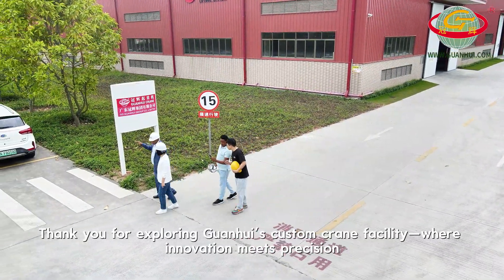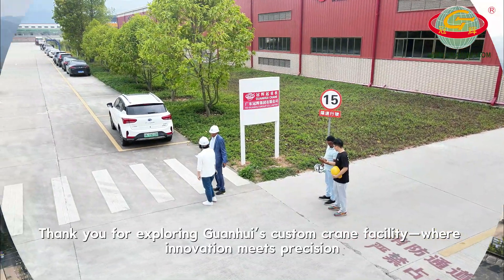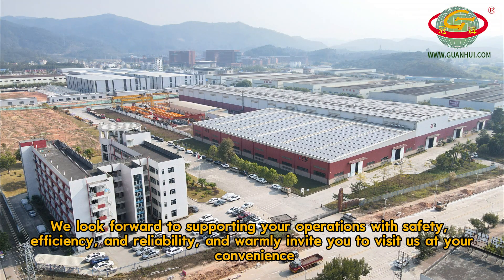Thank you for exploring Guanhui's custom crane facility, where innovation meets precision. We look forward to supporting your operations with safety, efficiency and reliability, and warmly invite you to visit us at your convenience.